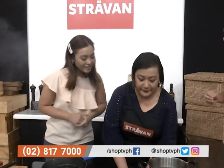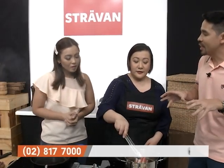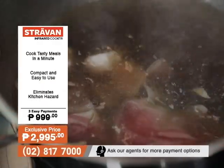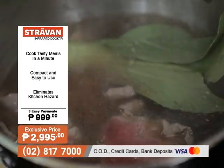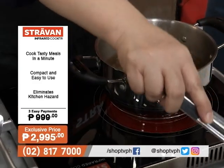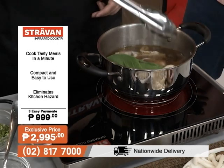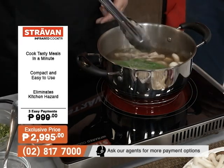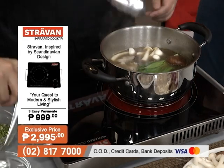Now talking about the compact design of our Stravon Infrared Cooker — it's modern, sleek, and aesthetically pleasing. You can even cook on top of your dining table for shabu-shabu, which is very popular right now. It also has an overheating protection system — when it gets too hot, it automatically returns to standby mode. So it's safe to use at home, and since there's no open flame, cooking is so much more worry-free.